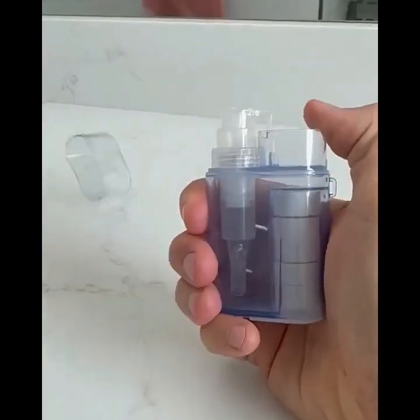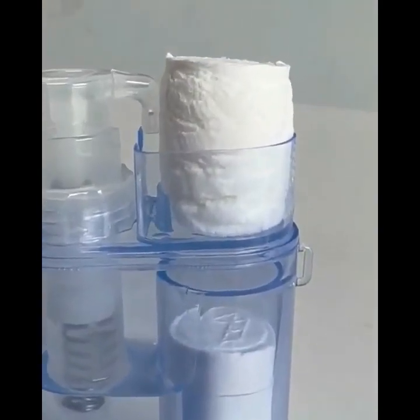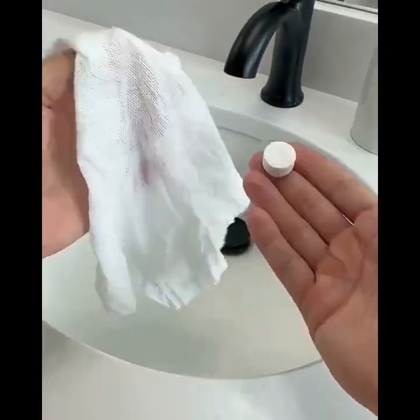This little gadget holds capsules and with a few drops turns them into water wipes. You can have soft tissue or toilet paper at all times.